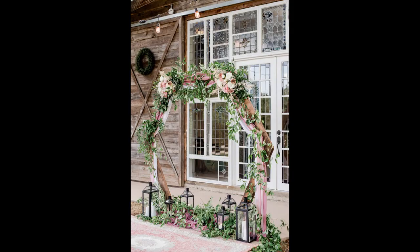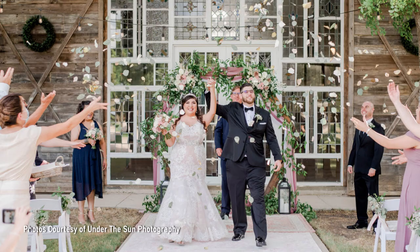We also have a really neat wooden hexagon that we acquired from one of our brides after her wedding, and people have fallen in love with that as well. They can use either one of those, and that's included.